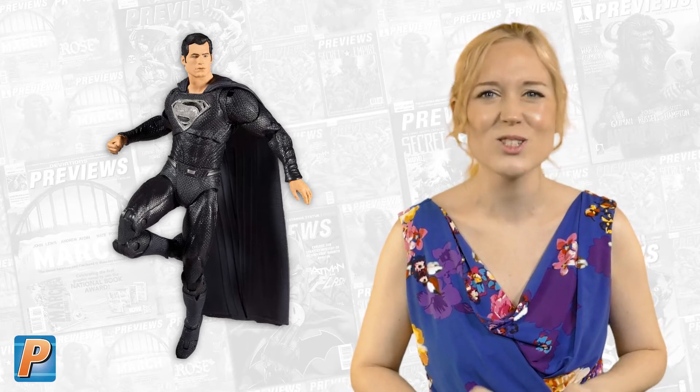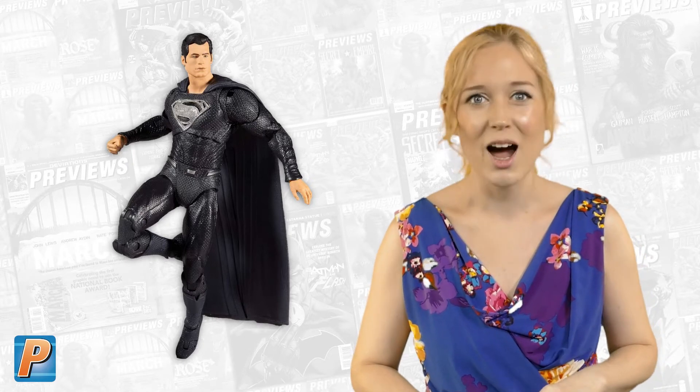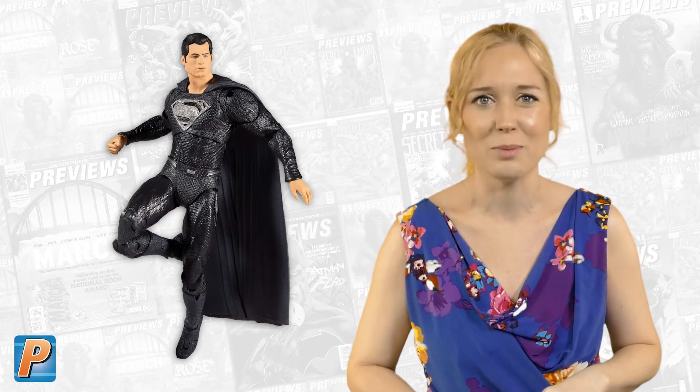Speaking of which, McFarlane Toys brings fans of the DC Extended Universe brand-new figures based on Zack Snyder's Justice League. These 7-inch action figures feature Superman, Batman, Aquaman, The Flash, and Cyborg.